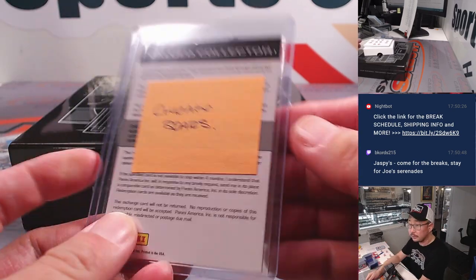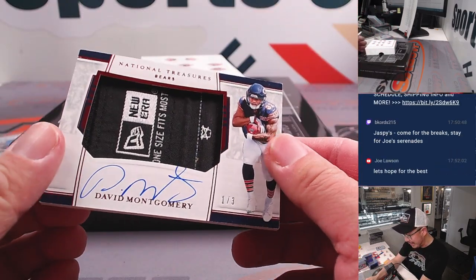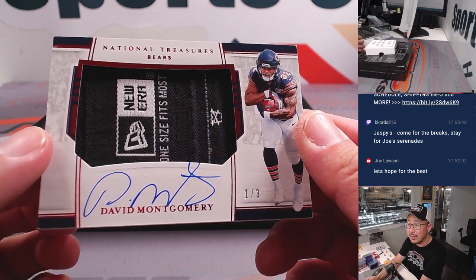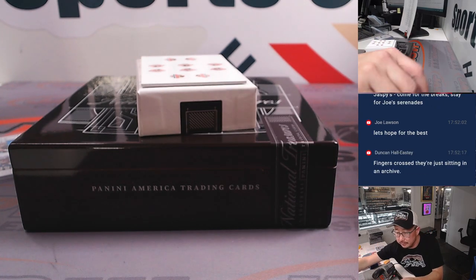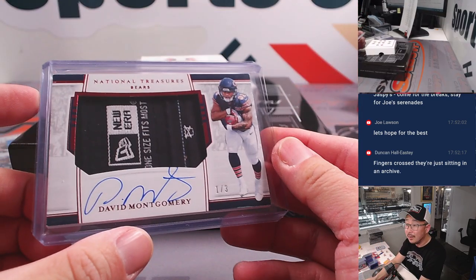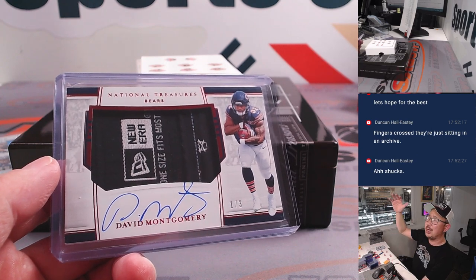Chicago Bears. And the last card here is going to be a one out of three — David Montgomery. Nice. That's another one for the Bears — that's going to go to Douglas with number one. Out of fives and under, get the train whistle. So Douglas — all aboard the Big Hit Express! Woop woop.